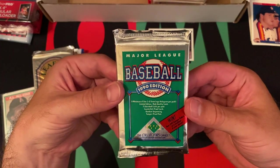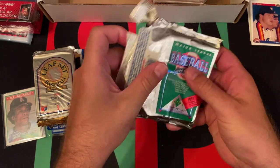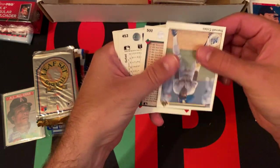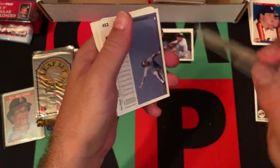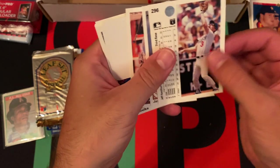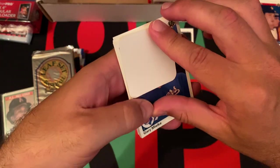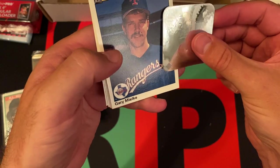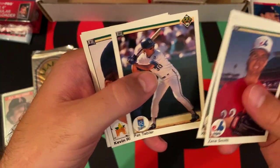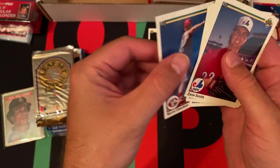Moving on to 90 Upper Deck. Looking for Larry Walker, Frank Thomas, Sammy Sosa rookies, as well as Hall of Famers and stars of the era. Mike Pagliaro, Darnell Coles, checklist, Vaughn Hayes, Terry Steinbach, Jeff Hamilton, Jay Bell, Larry Sheets, Gary Mielke with a Texas Rangers sticker, Zane Smith, Willie Randolph, Pat Tabler, Kevin Ritz rookie card, George Canale, and Norm Charlton. Nothing really to speak of out of that pack.